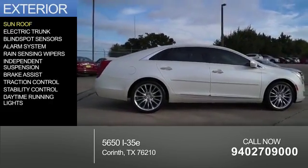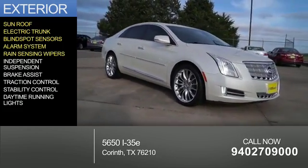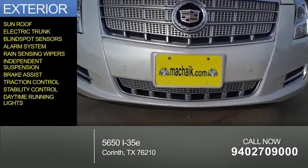The features include a sunroof, electric trunk, blind spot sensors, an alarm system, rain-sensing wipers, independent suspension, brake assist, traction control, stability control, and daytime running lights.